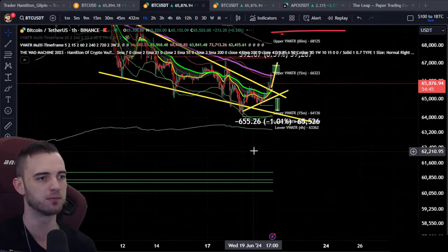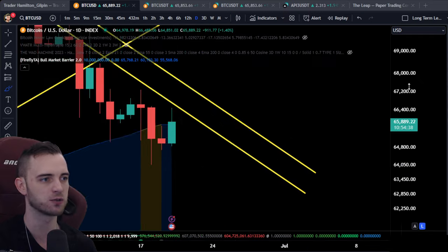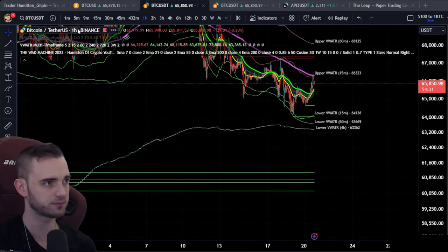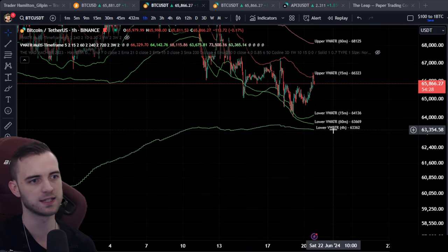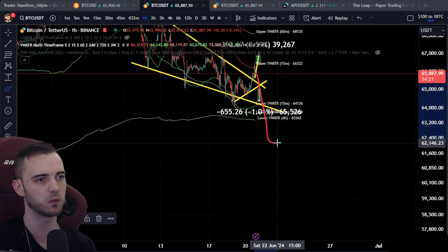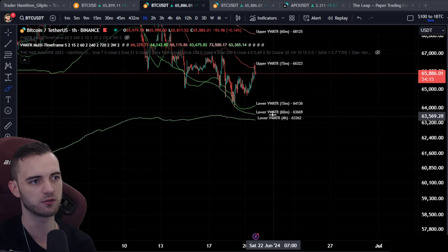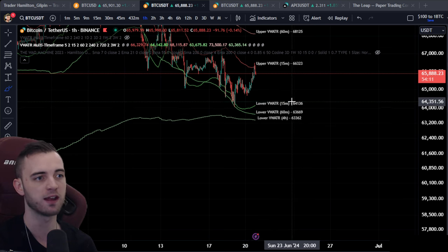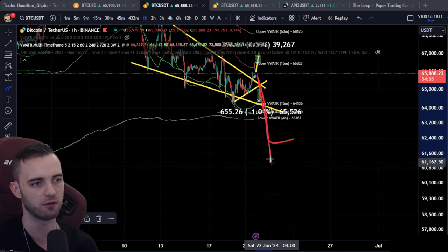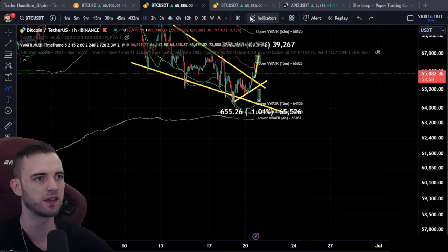In a pretty brutal crashing scenario: if we do head down and test the lower 60s, we wait for price to reclaim all three volume weighted ATR bands — the 15-minute, the 60-minute, and the 4-hour. Typically we will get a massive pump upwards after reclaiming them. But that's in a major dumping scenario — if we get below these bad boys and then reclaim them, there's a beautiful trade. We've talked about this in the past few videos.